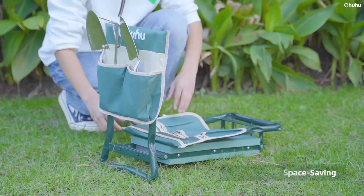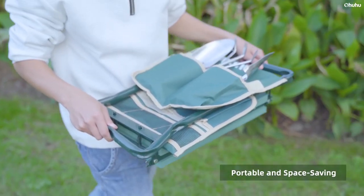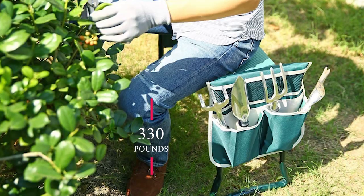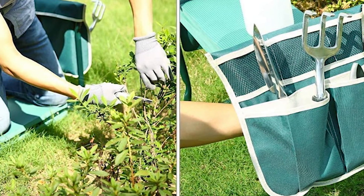The legs can fold down, making it slim and lightweight for easy storage in your garage or to carry around the yard. Even though it looks sleek, it can hold up to 330 pounds, making it one of the sturdiest and most versatile garden stools available.